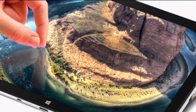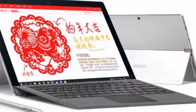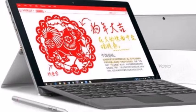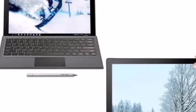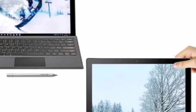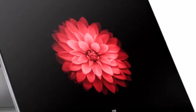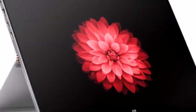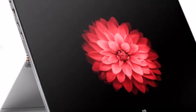The Voyo VBook i5 is powered by an Intel Pentium 4415U 15-watt 2.3 GHz dual-core processor, supported by 8 GB of RAM and equipped with a 128 GB M.2 SSD, together with a handy micro SD card slot to expand storage even further.